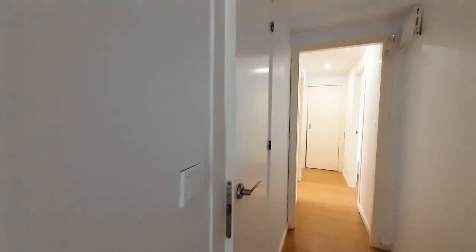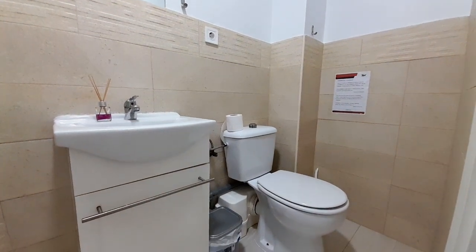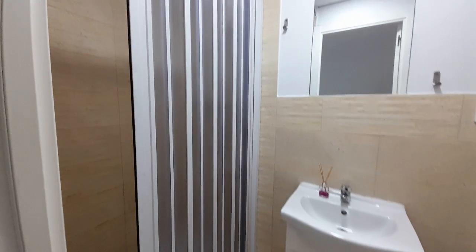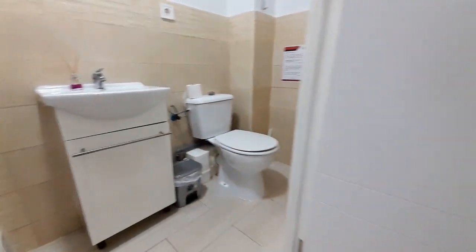Now I show you the first bathroom. The seat and the toilet and the sink. This room is very nice. And the floor.